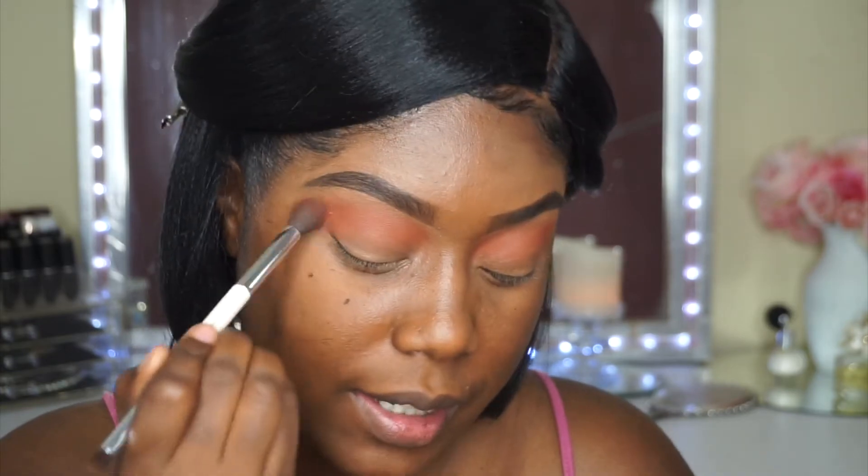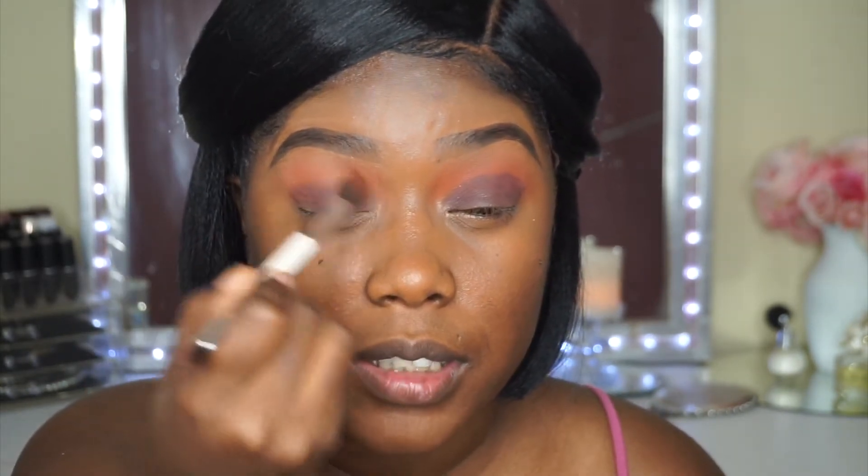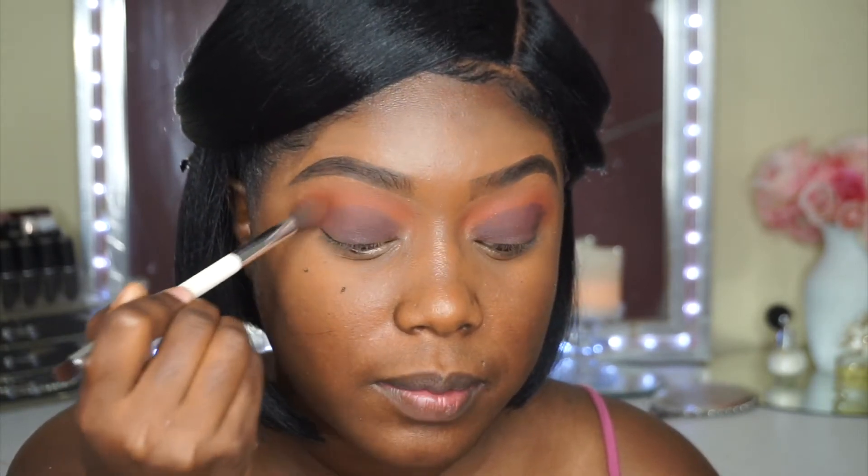For my lid I'm going to go in with the color Shade. I was really attracted to this color because it has like some rose gold reflex — although it's a dark color, it has rose gold reflex and I thought it would be really pretty on the lid and just make it look really smoky. I'm going in with a concealer brush — just use a really precise brush. I'm going to blend out any harsh lines.